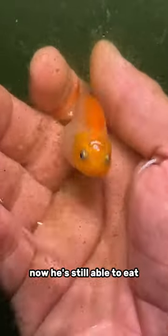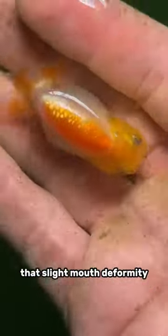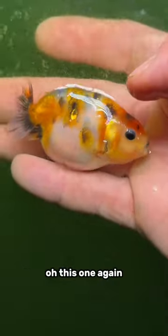He's still able to eat, still able to get around and do everything, but you would not want to breed a fish like this. That slight mouth deformity is going to result in very deformed mouths in the offspring. Now this one — oh, this one again, I love it.